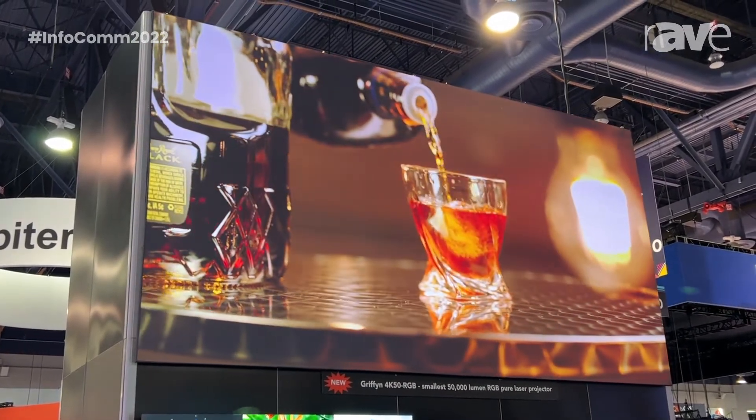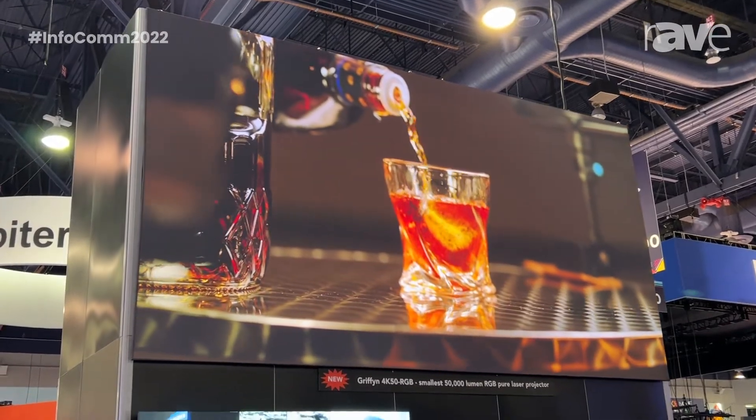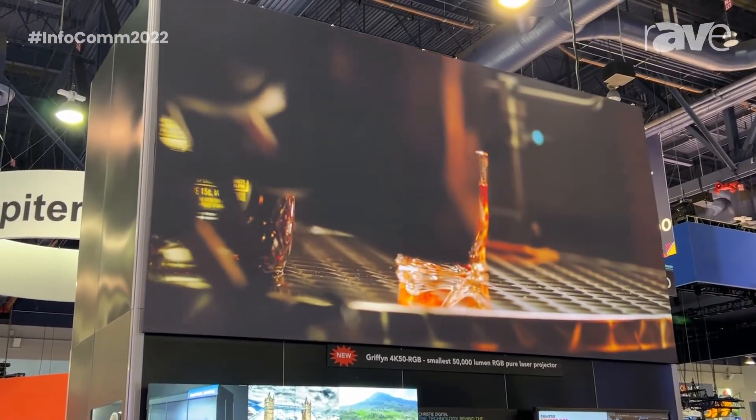It's ideal for rental staging applications or large fixed installation live events. If you'd like more information about this product, you can visit the Christie website at www.christiedigital.com. Thank you.